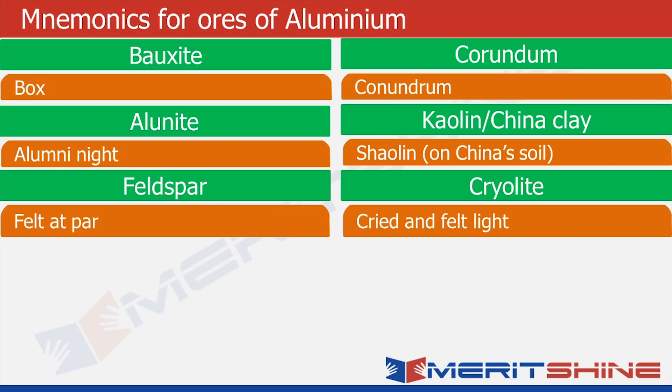Then for alunite, what comes to my mind is 'alumni night' — the get-together for old students of a college or university. When I hear kaolin and china clay, what comes to my mind is the Shaolin temple in China, which is famous for its martial arts. Moving on to feldspar, it sounds like 'felt at par'. And finally, cryolite sounds like somebody cried and felt light.